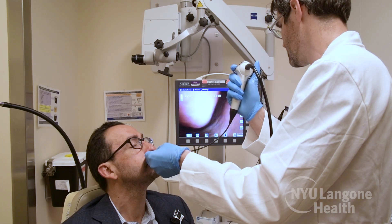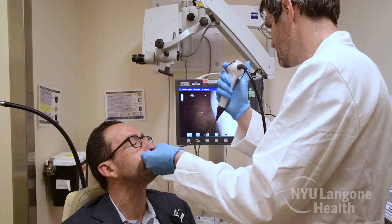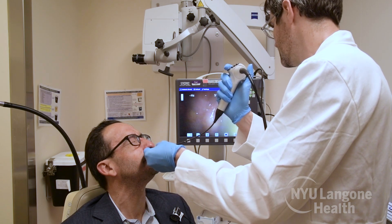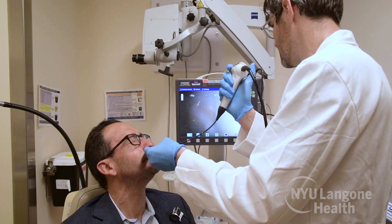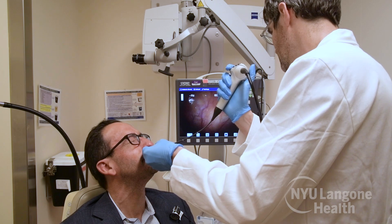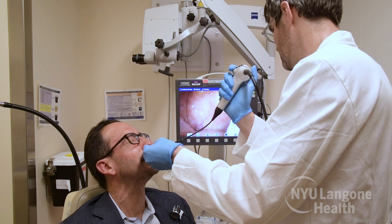This video helps us look at a special structure towards the back of your mouth called the velum, which helps us talk. It opens and closes like a door when we speak so that people can understand us. Sometimes we need to see if the door is working properly. We can create a nose movie to help us see, and the information from your nose movie can help us decide how to improve your speech.